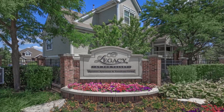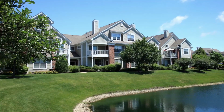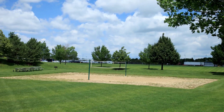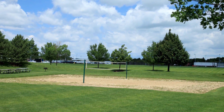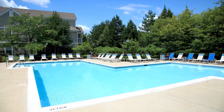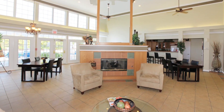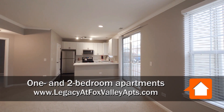We have 272 homes here featuring one bedrooms, two bedroom apartments, and two bedroom townhomes. There's a lot of amenities featuring our volleyball sand court, as well as our outdoor pool, which is heated. We also have our 24-hour fitness center, as well as our business center and our clubhouse.